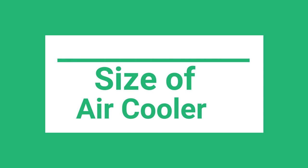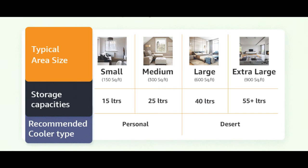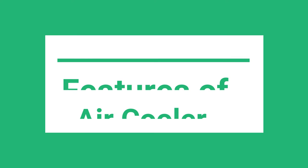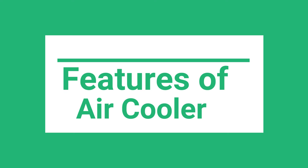Size of air coolers: the option selected also depends on the cooling coverage area of the air cooler. An air cooler with a bigger tank size provides cool air for a longer time and requires refills less frequently. You should select a model according to your requirements. Room and tower air coolers have a tank size of 15 to 40 liters, while desert and window air coolers are 40 liters and above. Please look into the list shown on screen to choose the right cooler type. Once you have decided on the type of cooler, you need to decide on a model which best suits your needs.